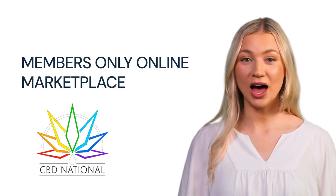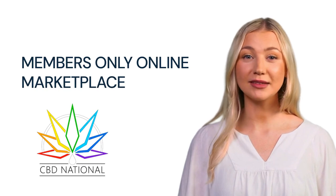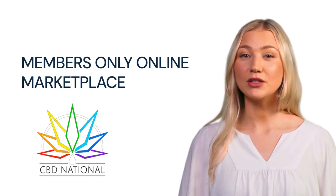Thank you for joining us. I'm Emily, and today I'd like to introduce you to CBD National and give you some insight as to what we're all about. Let's get started.